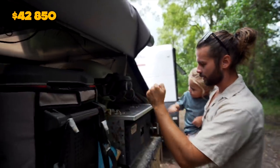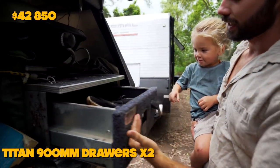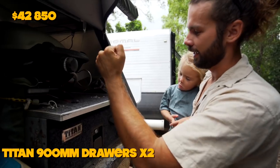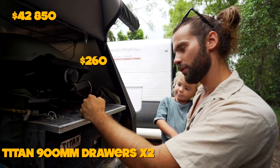The drawer here — we've got one of the Titan drawer systems from the 4WD Supercenter. It slides in and out and I have two of these. They're $130 each, so that is $260 for the drawers.